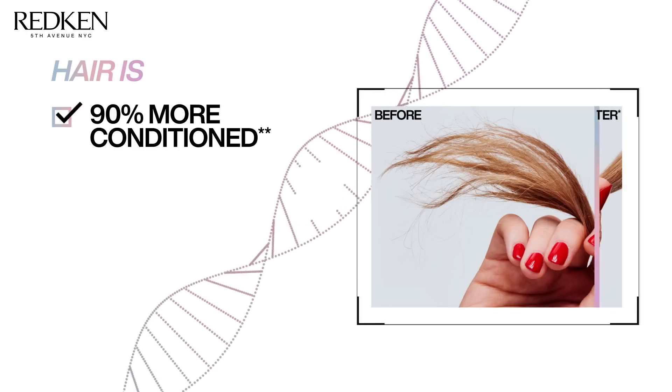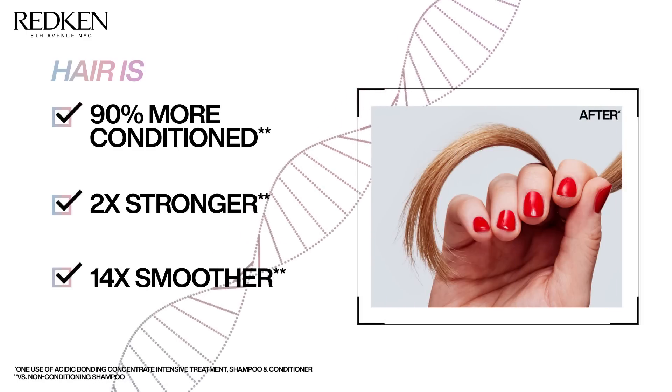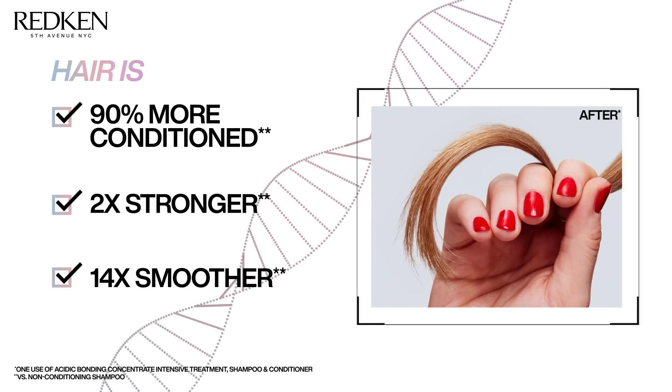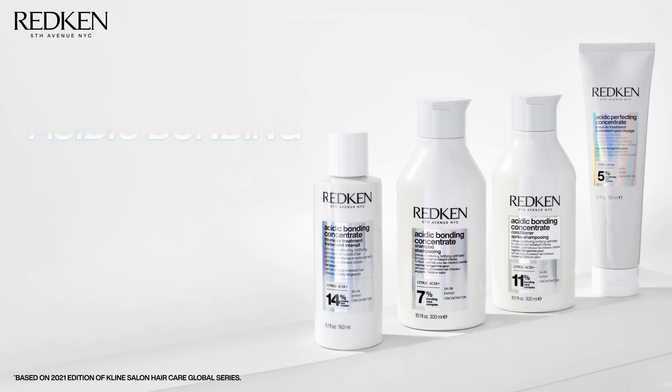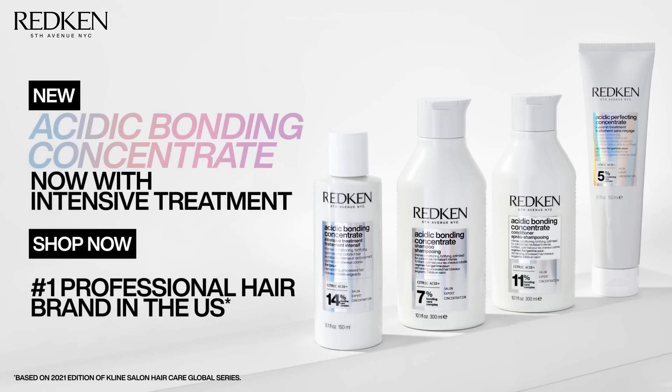For hair to be 90% more conditioned, 2 times stronger, and 14 times smoother in a single use. Stronger hair, immediate results — Acidic Bonding Concentrate. Now with new intensive treatment from the number one professional salon hair brand in the U.S., Redken.